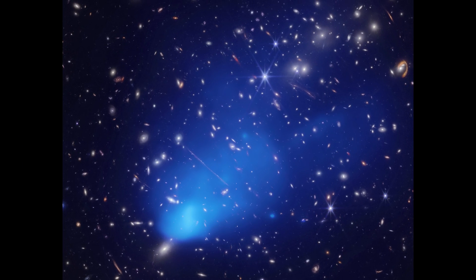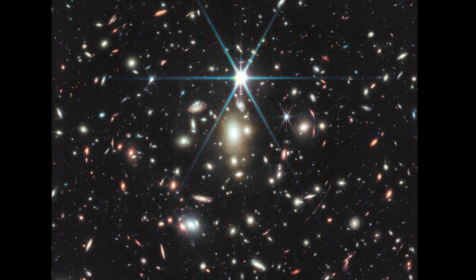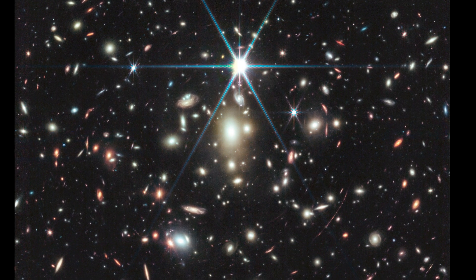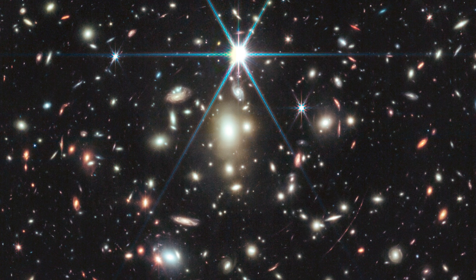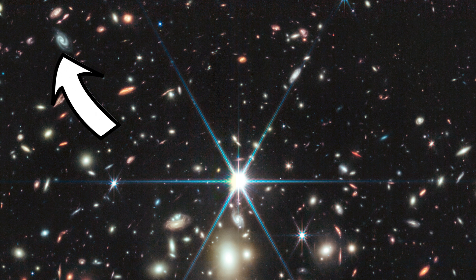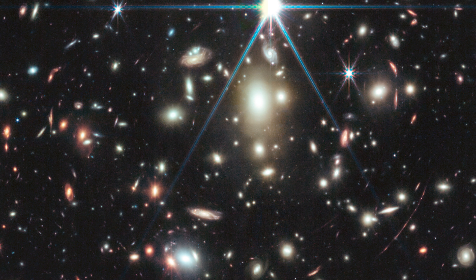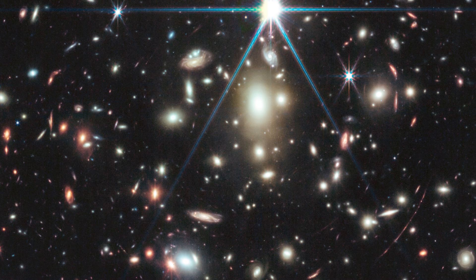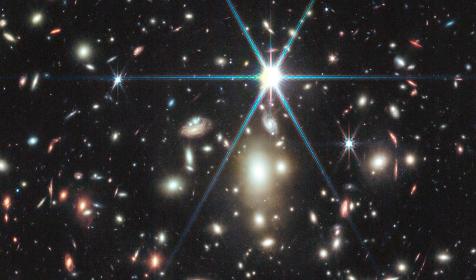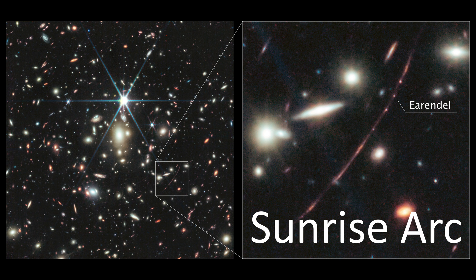Let's now turn our attention to the JWST image that contains Earendel, the most distant single star ever imaged. It's a similar-looking shot that contains a bright white Milky Way star, an enormous cluster of galaxies doing some amazing gravitational lensing, and tons of awesome galaxies in the background. I'll point out a few favourites: a beautiful spiral galaxy, a playful group that might be interacting, a nice side-on galaxy with an impressive bulge, and a few bright red things with diffraction spikes that might well be distant quasars. The star of the show — pun intended — is the red arc nicknamed the Sunrise Arc, another example of a galaxy being stretched long and thin by powerful gravitational lensing.